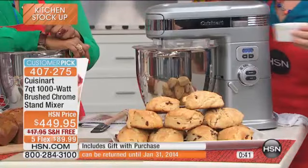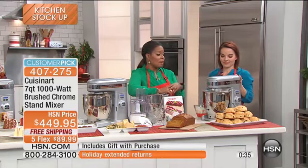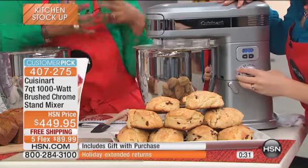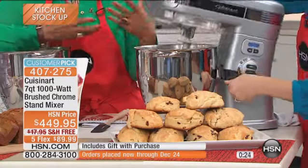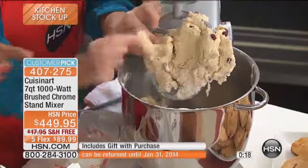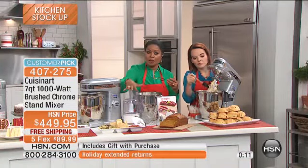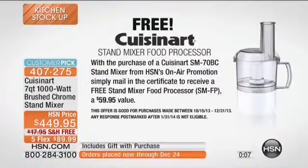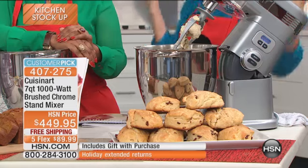Join us on the five flexible payments with free shipping. If you've had on your wish list for a long time a stand mixer — maybe you've got a basic, entry-level one but you really want to bump it up and elevate it to 1,000 watts, one that's going to handle large batches — today's your day. For $449.95 you get everything that you need, including a free gift with purchase, free shipping, flex pay at $89.99, and that holiday extended return policy. This is going to make the holidays even more special. For bridal registries, this is what they want — this is an investment piece that's going to stay in your family for a long time.